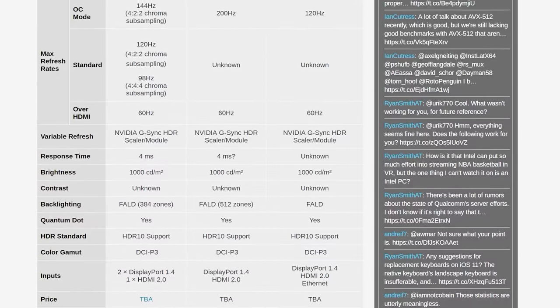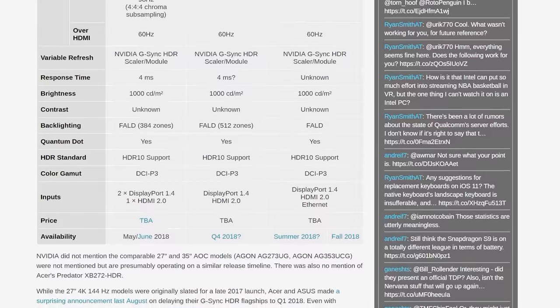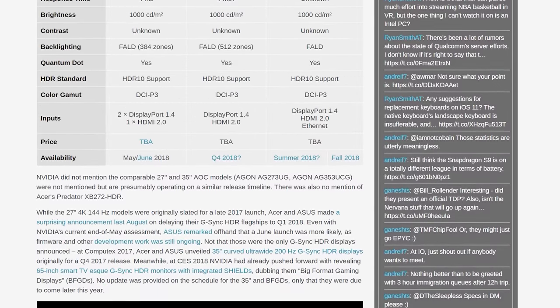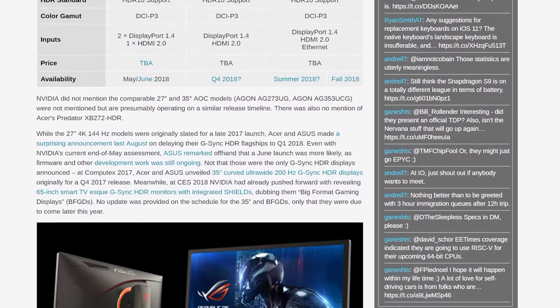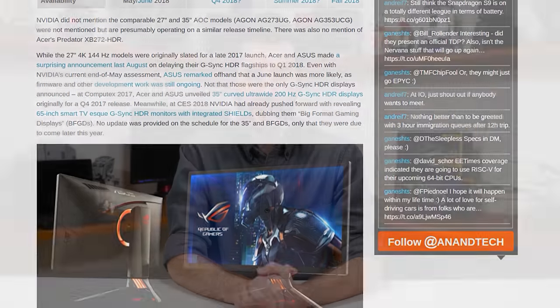Later in the year we are supposed to get ultra-wide G-Sync HDR monitors with a 3440x1440 resolution and 200Hz refresh rates, though we still have no real idea when they are coming. There are also big format gaming displays with 65-inch 4K 120Hz panels, currently with an unknown release date. We should be seeing these panels at Computex 2018, and then hopefully you'll actually be able to buy at least the 27-inch 4K 144Hz models in the next month or so — provided you have several thousand dollars ready to spend.